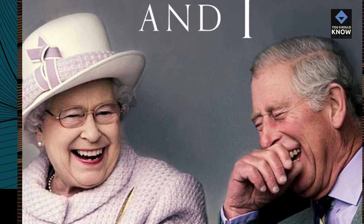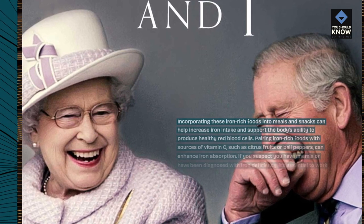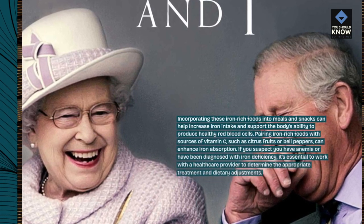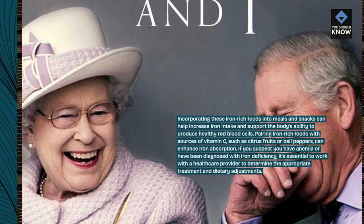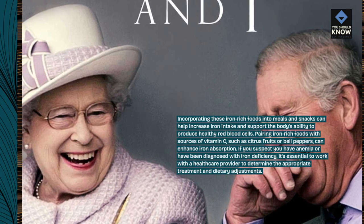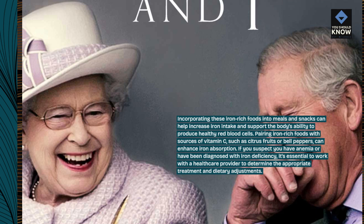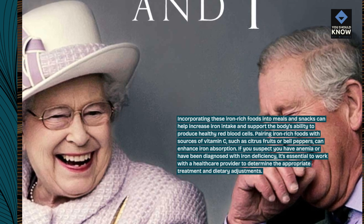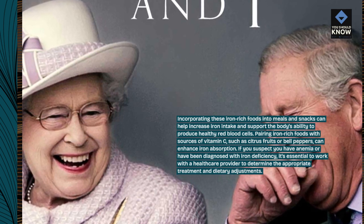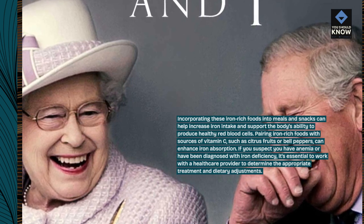Incorporating these iron-rich foods into meals and snacks can help increase iron intake and support the body's ability to produce healthy red blood cells. Pairing iron-rich foods with sources of vitamin C, such as citrus fruits or bell peppers, can enhance iron absorption. If you suspect you have anemia or have been diagnosed with iron deficiency, it's essential to work with a healthcare provider to determine the appropriate treatment and dietary adjustments.